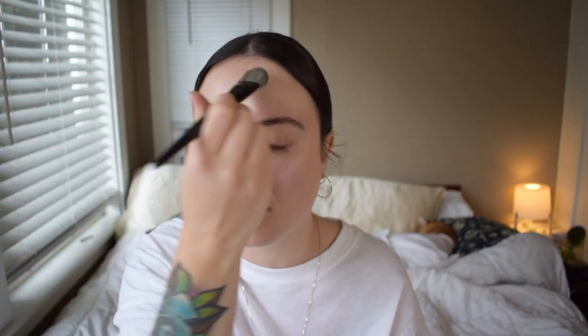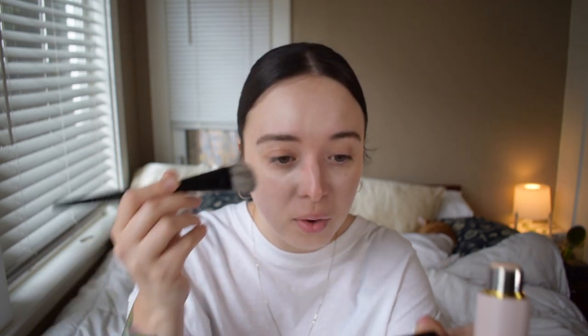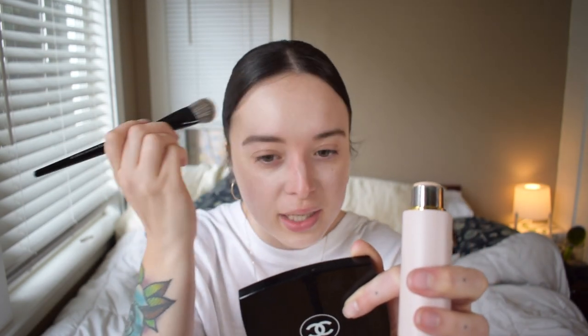Westman Atelier, even though it's not associated with a fashion house, has really luxe packaging as I said in my previous video. The majority of her products that I've tried I absolutely love — they're really beautiful, thought-out formulas. The colors are very nuanced, and I'm just really impressed with the line. I do deem them worth the money. It's a very beautiful makeup line.